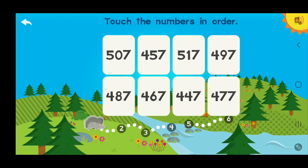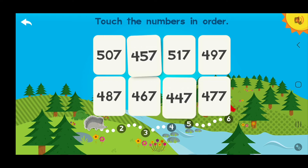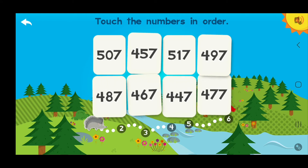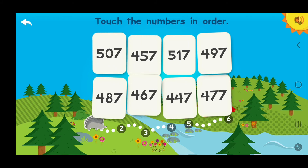Paco! Let's do it! Hi Paco! Let's hone our math skills! Touch the numbers in order. Excellent! Great! Terrific! Terrific! Awesome! Terrific! You got it! Awesome!